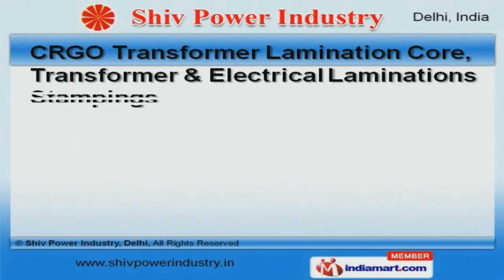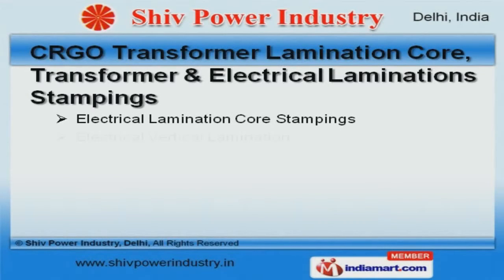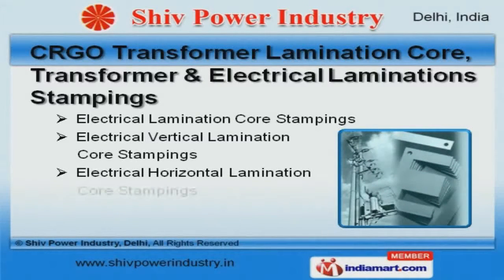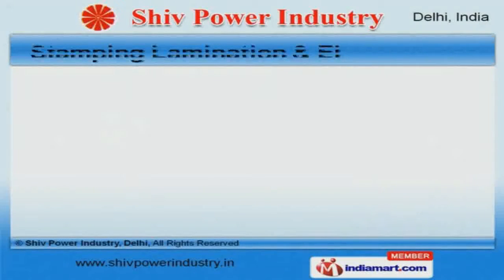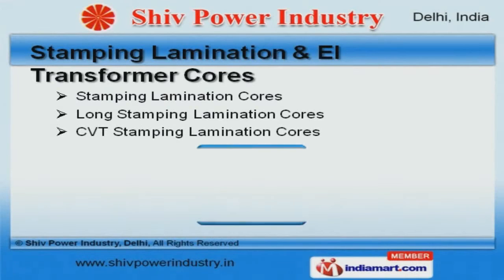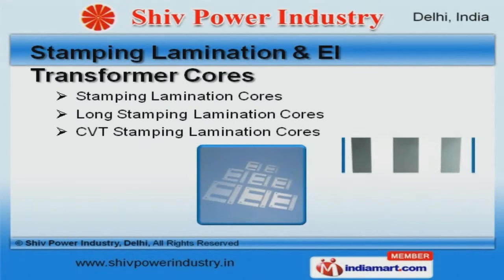We have been exceptionally able to offer our customers a range of CRGO transformer lamination, power transformer, and electrical lamination stampings. We also provide stamping lamination and EI transformer covers that are a class apart.